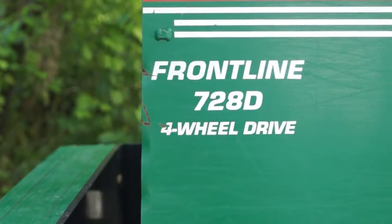The mower is a Frontline 728D, four-wheel drive, all hydraulics, so it's easy to work on.